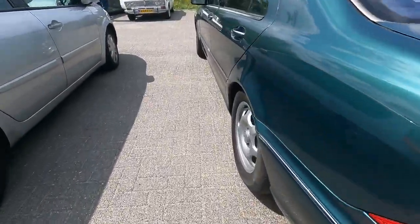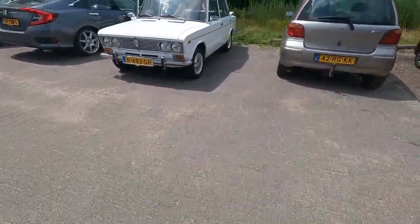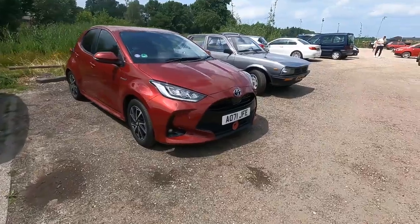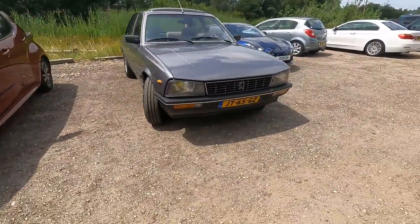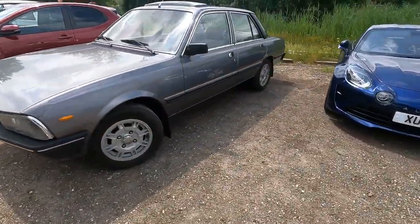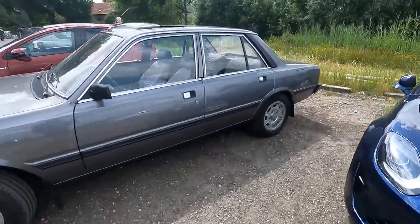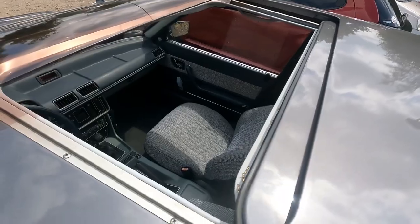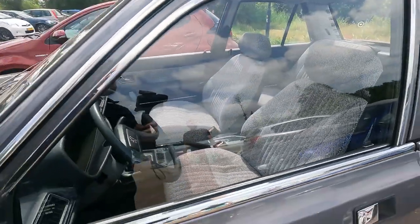The ladder is about to leave so I don't want to distract the owners. Peugeot 505 GR — 2.0 engine, it has a sunroof and these super comfy cloth seats.